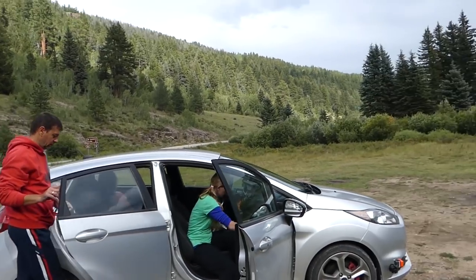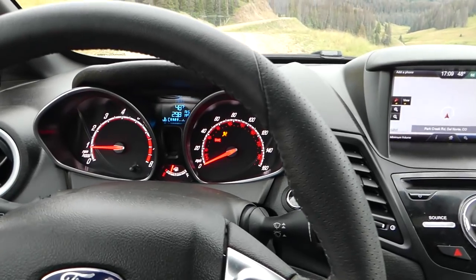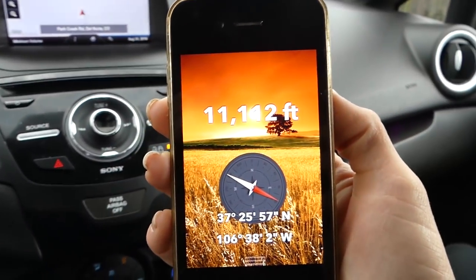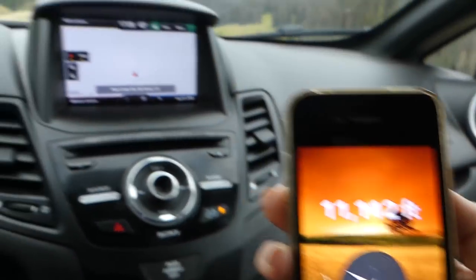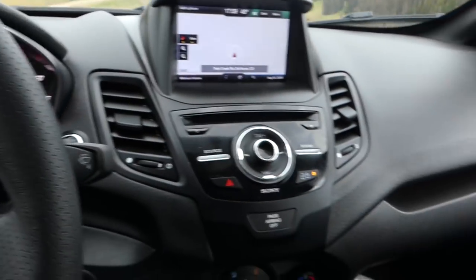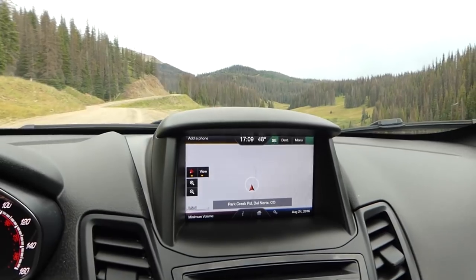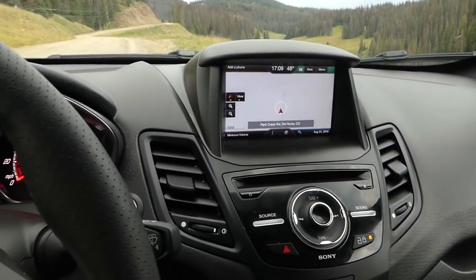For the time trials, guys, let me show the elevation right before we start — 11,000 feet, 11,112 feet. Pretty high up here. Let's see how we're going to do. Stay with us and see how the Fiesta does on the dirt road.